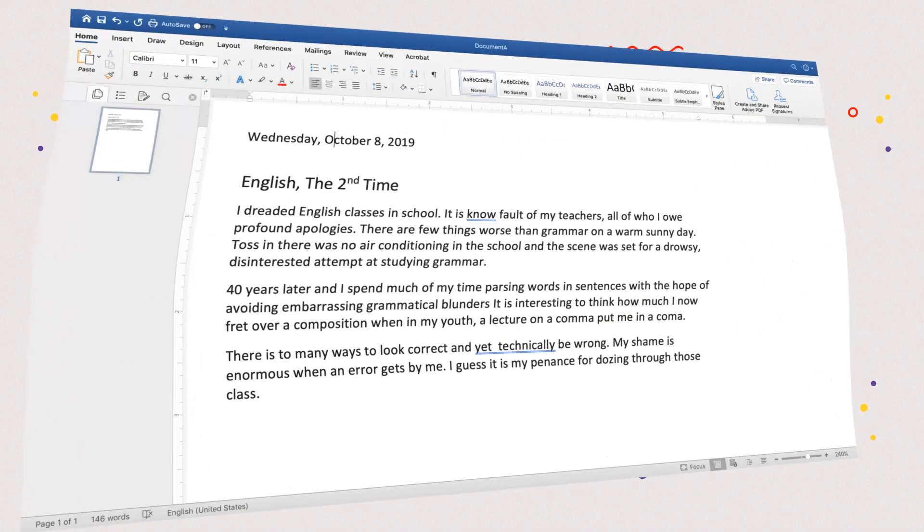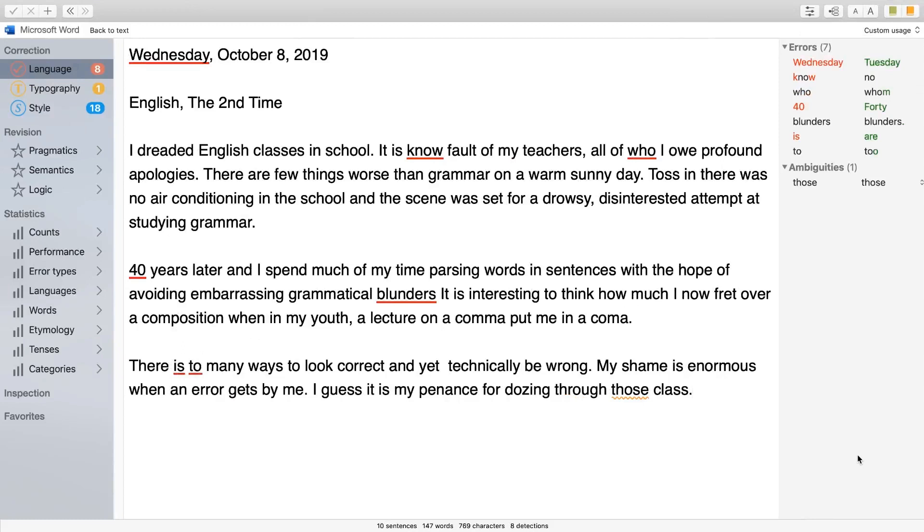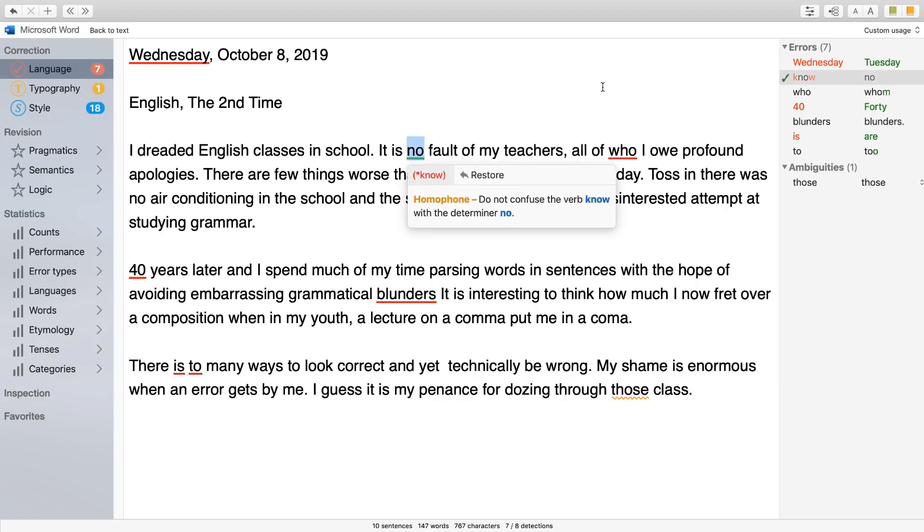Here's the text I am writing. Word sees two mistakes. Now let's ask Antidote. With one click, I go from Word to Antidote. On the left, you see a list of available functions. In the middle, you have my text and some underlined areas Antidote wants me to review. Let's click on "No" — Antidote asks me to make sure I have the right word. I don't, so I correct it.